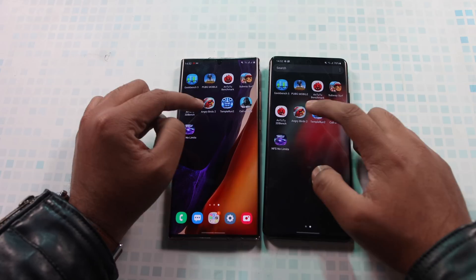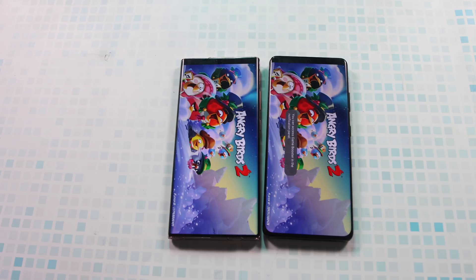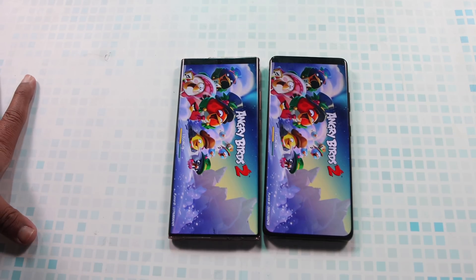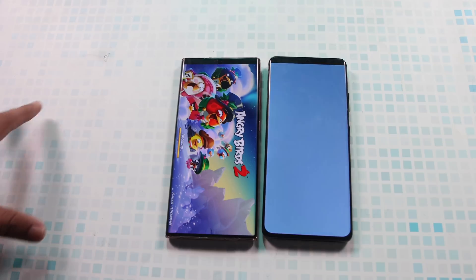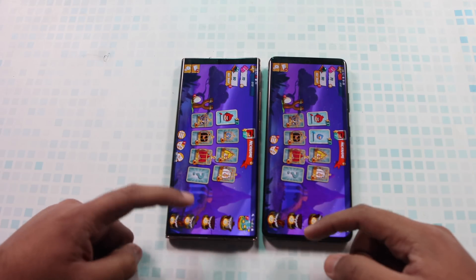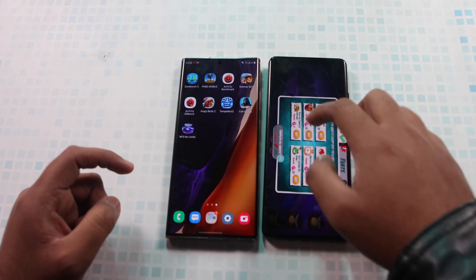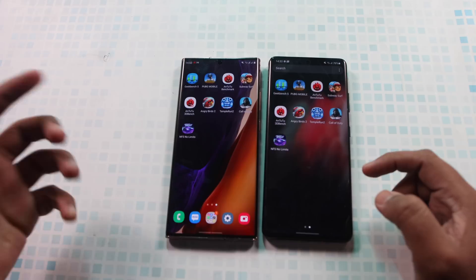Now we move to applications that are a bit more demanding. Let's try Angry Birds 2 — this is a good comparison because both phones give us a clear picture of loading different applications and also judges optimization. You can see that Angry Birds 2 was faster on the S21 Ultra. The Exynos variant is performing quite great, and we are seeing major improvements in app loading times as Samsung was claiming.